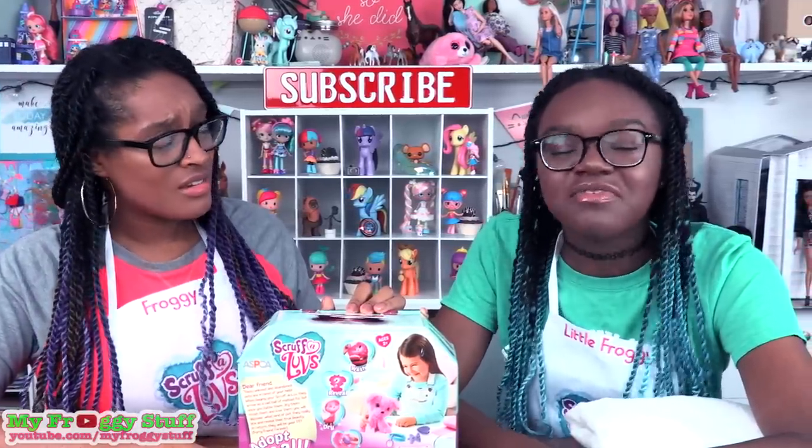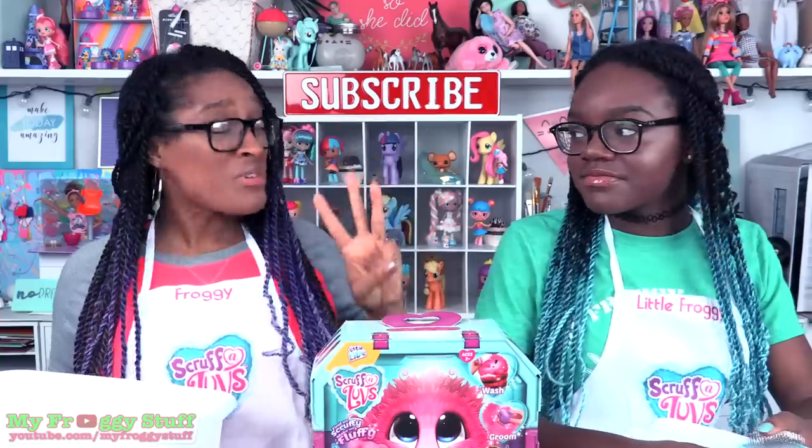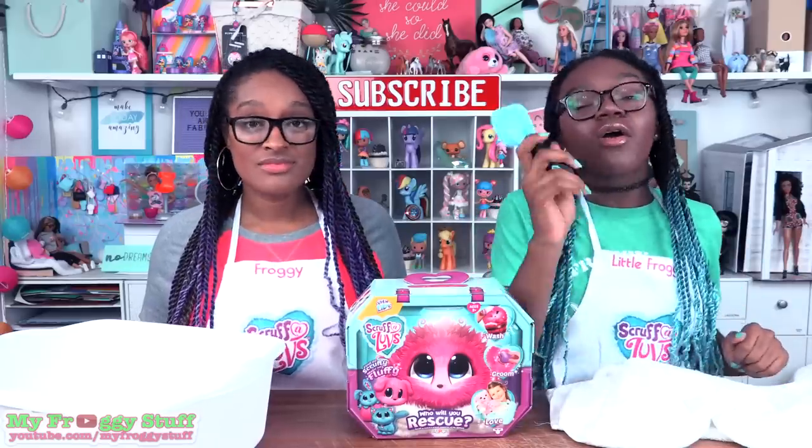On the side it says: these unloved and abandoned pets are in need of your help. When buying your Scruffalove, they arrive to you as a little ball of matted fur. But once you bathe them, dry them, brush them, and love them, you will discover what kind of pet they really are and reveal their true beauty. In return, they will be your furry friend forever! There are three different pets that you can rescue: a puppy, a kitten, or a bunny.